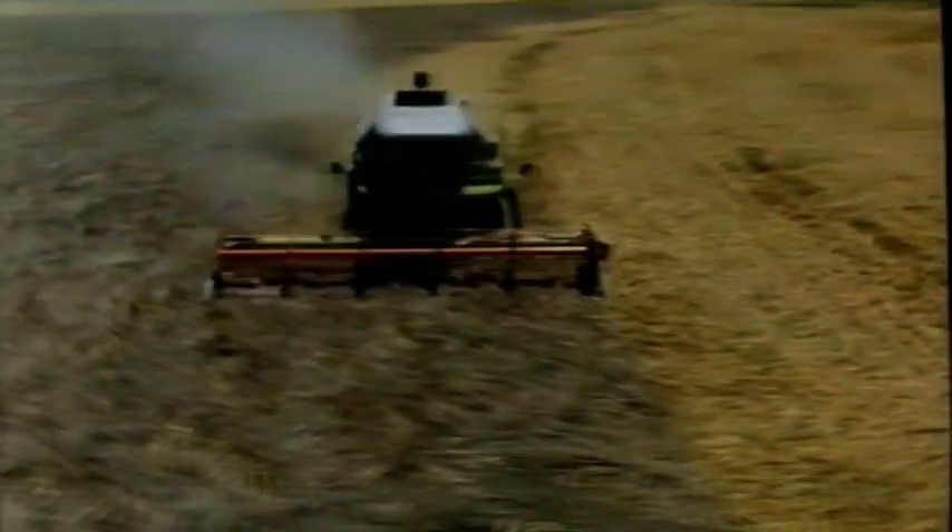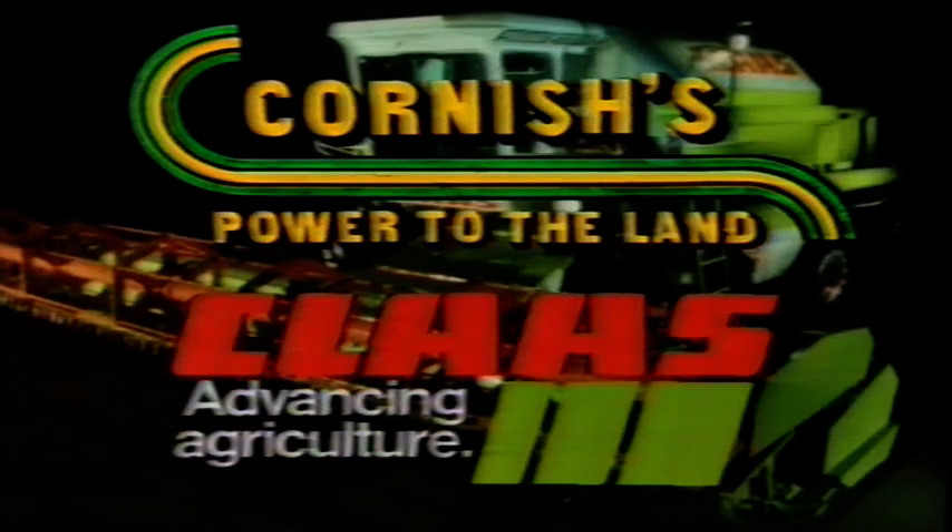Out of German high technology and super-advanced European design comes a better way to take on the land. The name is Class from Cornishers, and they're in a class of their own. Mercedes-powered headers that are new and more harvest-efficient than ever before — headers that can handle any crop, backed up by Cornishers with their legendary parts and service. Say farewell to yesterday's methods. Today you have the advantages of Class from Cornishers.